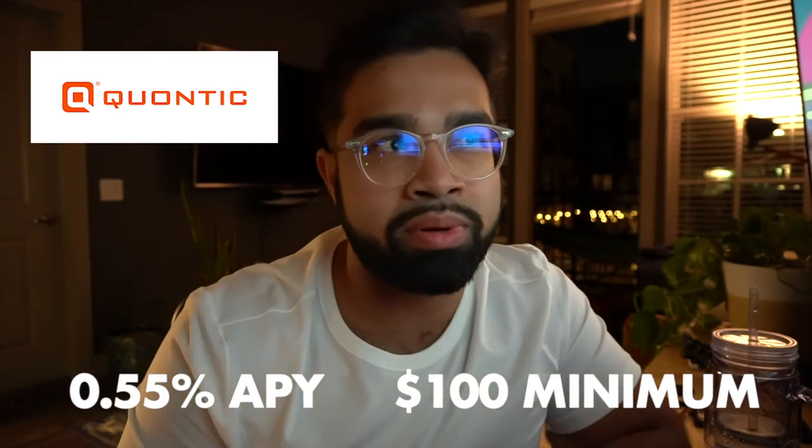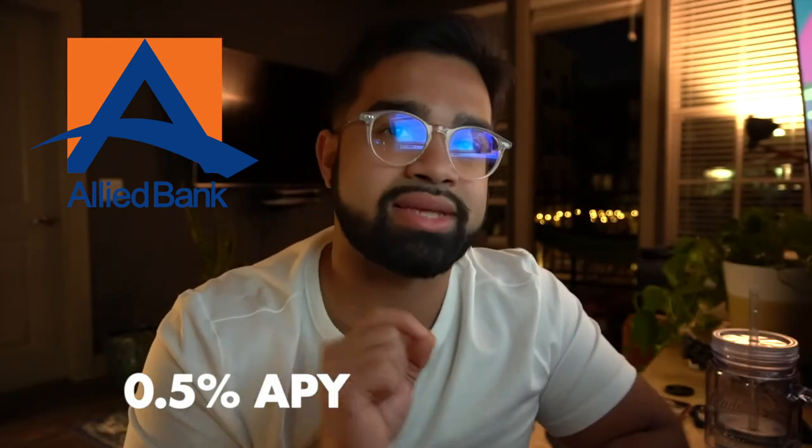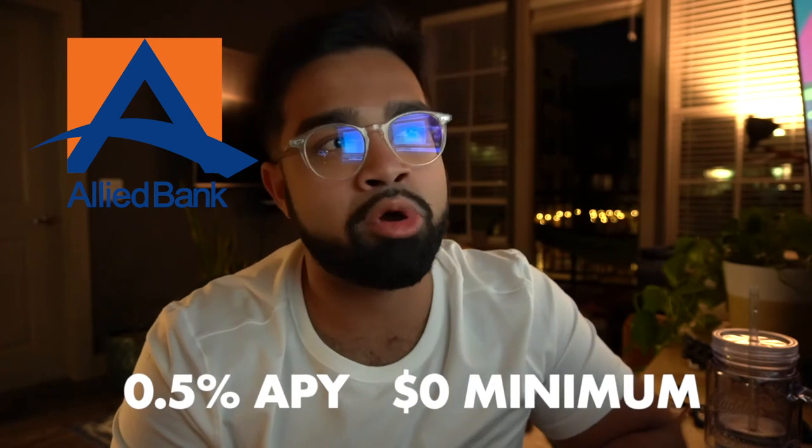Number three is Alliant Credit Union, with a 0.55% APY and a $100 minimum opening deposit, originally founded as a United Airlines Employees Credit Union. Some caveats: you must keep at least $5 in the account at all times and at least $100 to earn interest. Number four is Quantic Bank, also at 0.55% APY with a $100 minimum opening deposit. Number five is Ally Bank — the most popular online bank — with a 0.5% APY and a $0 minimum opening deposit.